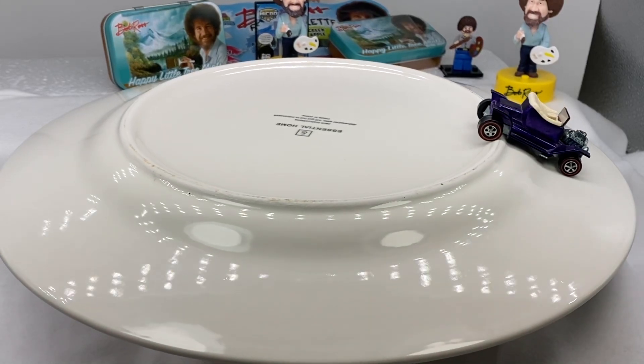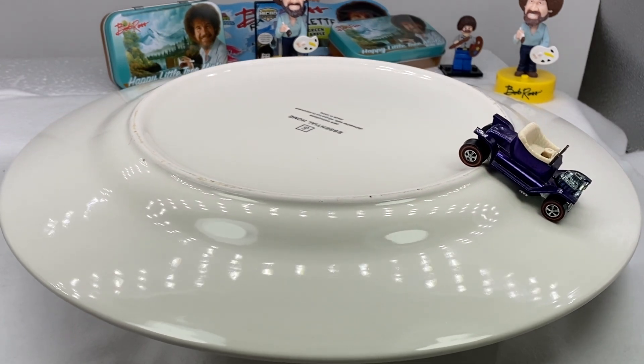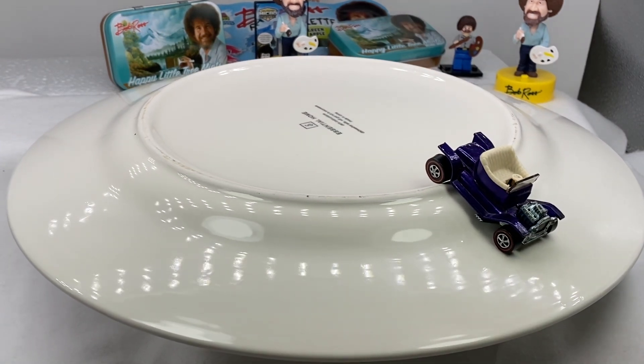Hello, everyone. Welcome to Red Line Collectibles. Our site is dedicated to red lines — Mattel Hot Wheels 1968 through 1977.